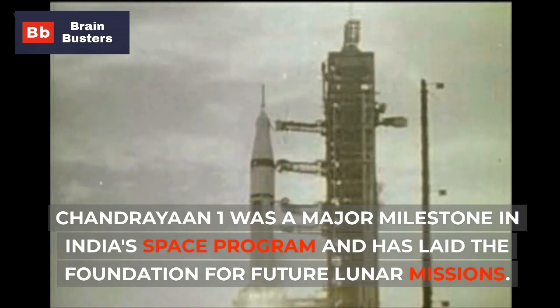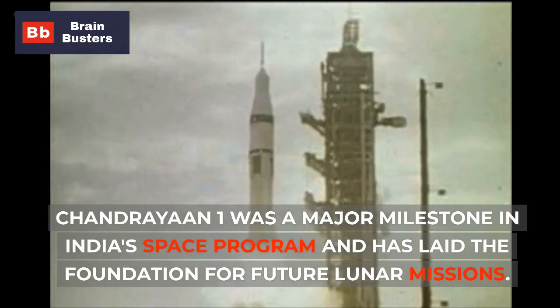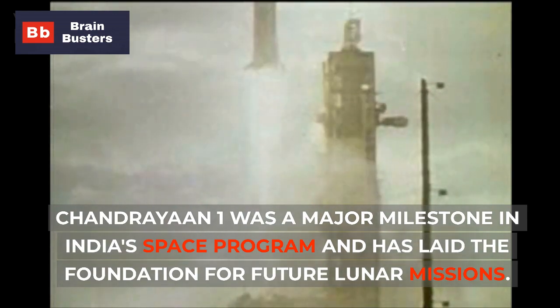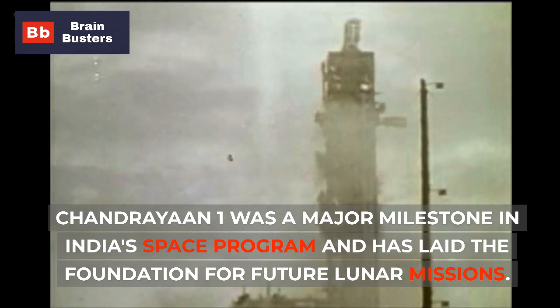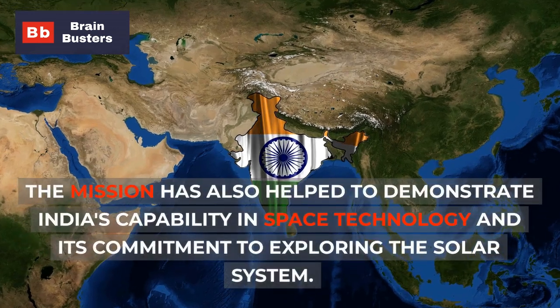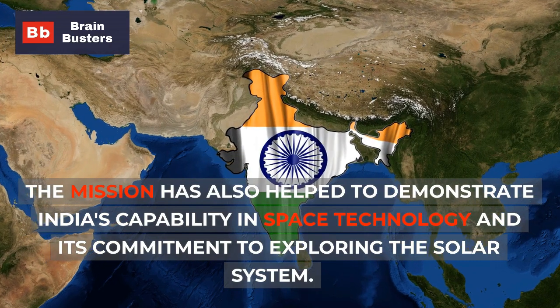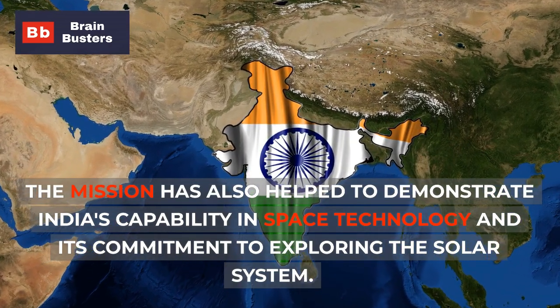Chandrayaan-1 was a major milestone in India's space program and has laid the foundation for future lunar missions. The mission has also helped to demonstrate India's capability in space technology and its commitment to exploring the solar system.